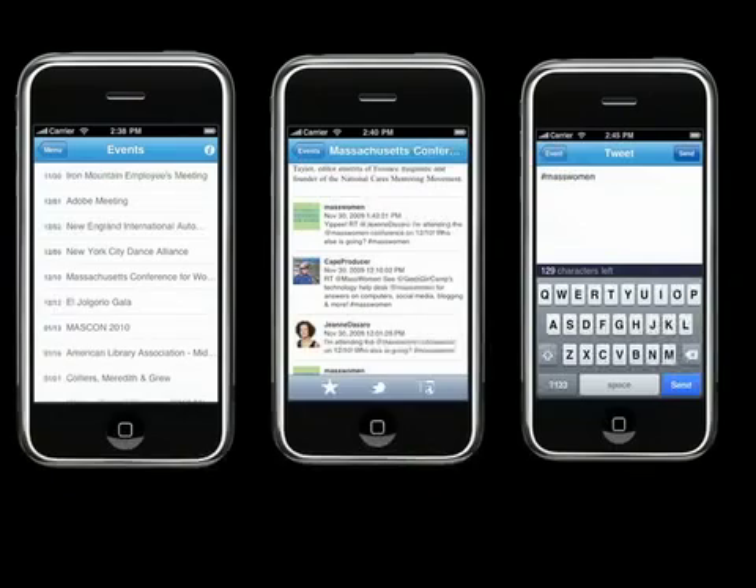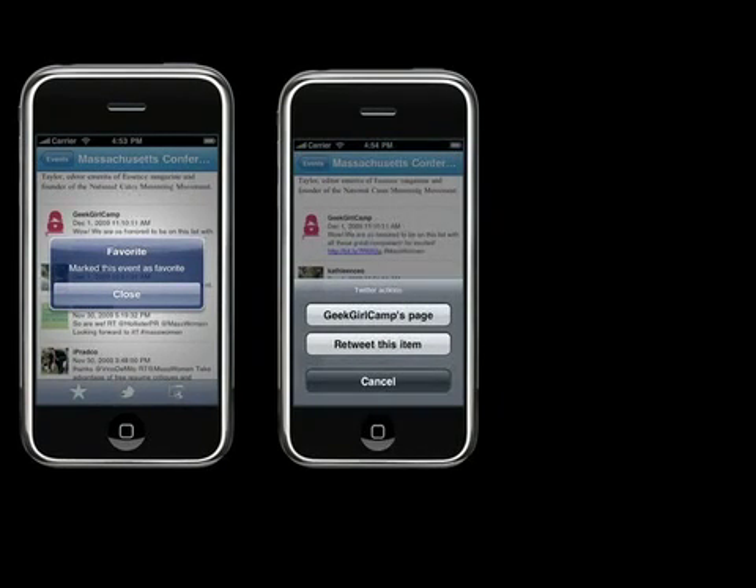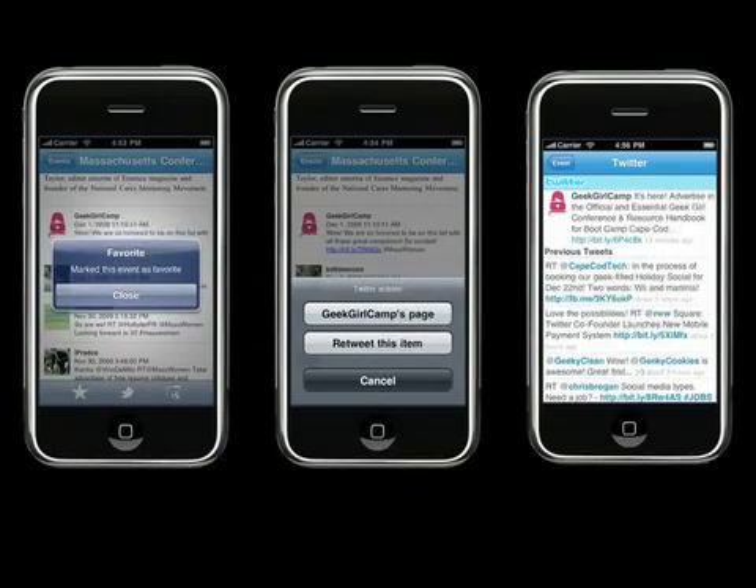MyBCEC incorporates a Twitter client specifically designed for events. By entering their Twitter credentials and then clicking the Twitter button on the bottom of the navigation bar, visitors get a window that shows the event-specific hashtag already embedded. They can then follow the Twitter stream for an event from within MyBCEC, mark an event as a favorite, retweet a tweet within the stream, or visit the Twitter page of the person tweeting. With the MyBCEC Twitter client, visitors can network in new event-specific ways, making any event more productive and dynamic.